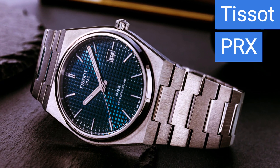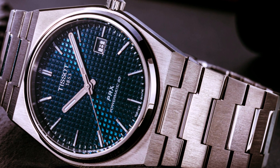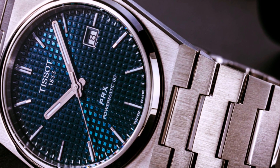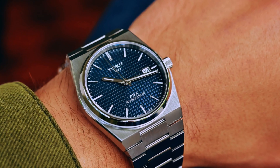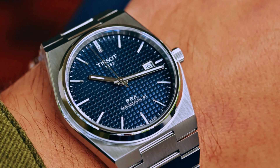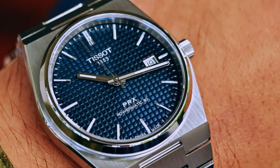Elevating our price bracket slightly to around $600, we present the seamless blend of modern design aesthetics and vintage flair in the Tissot PRX PowerMatic 80. This timepiece is a marvel of Swiss engineering, boasting a Swiss automatic movement with a remarkable 80-hour power reserve, ensuring your watch is ready to go even if you forget to wind it for a few days. It comes with 100 meters water resistance, a variety of dial colors, and a design that transitions smoothly from day to night. It's truly an investment piece that will stand the test of time.